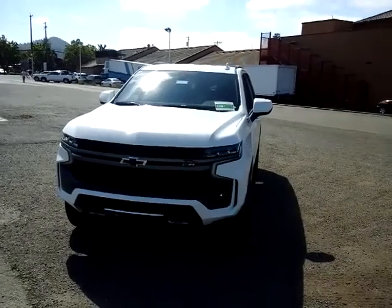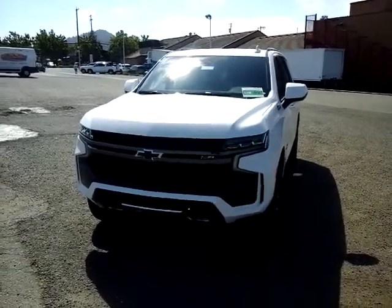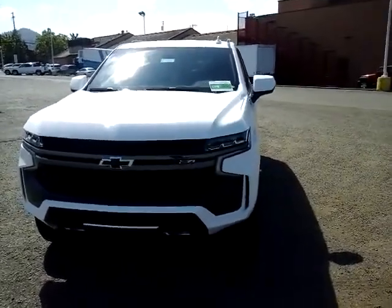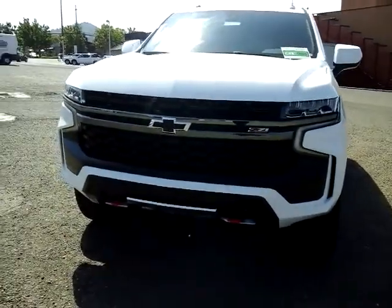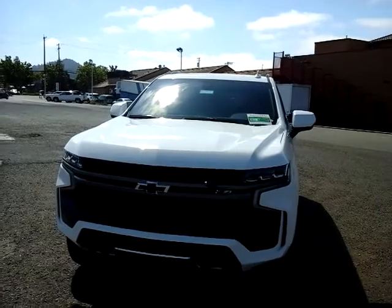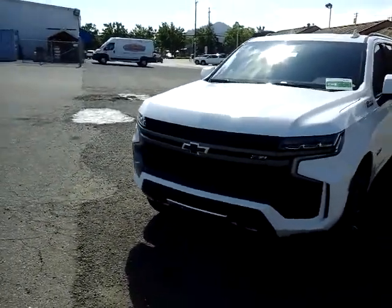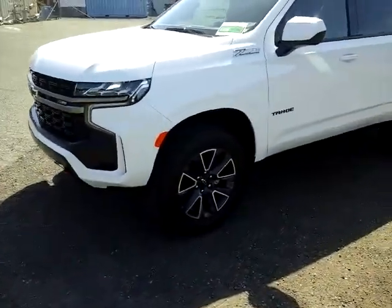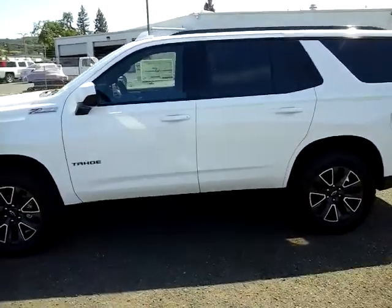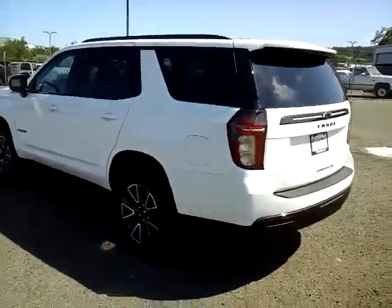Now, this is the Z71 model. The Z71 model gives you a few different appearance cues. It's basically an LT in terms of its standard equipment. However, you'll notice in the front here is part of where the difference in styling comes in. You have those red tow hooks, a little different approach angle in the front too. You'll notice also you have that black grille right in the center as well as the black accents in the badge. On the side, in the Z71, you'll have upgraded 20-inch wheels with an all-terrain tire. So, capitalizing on that Z71 Chevrolet tradition of being an off-road ready or capable vehicle.